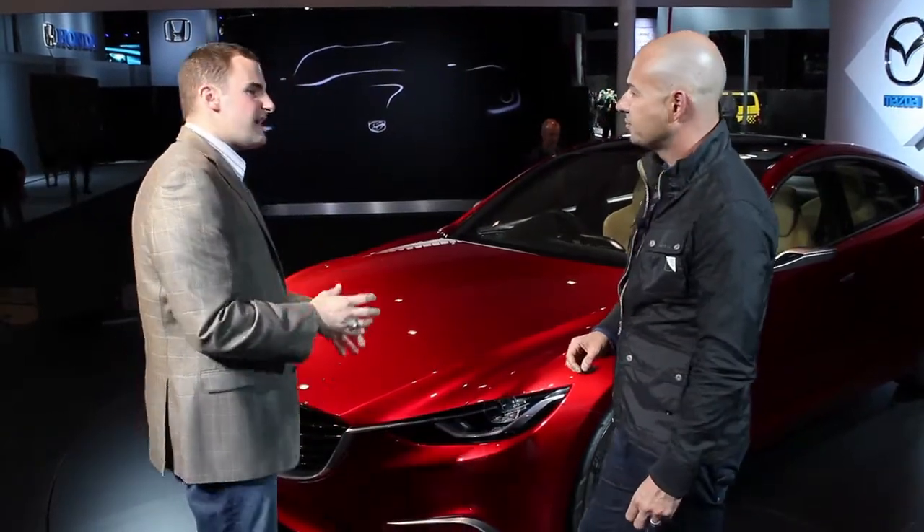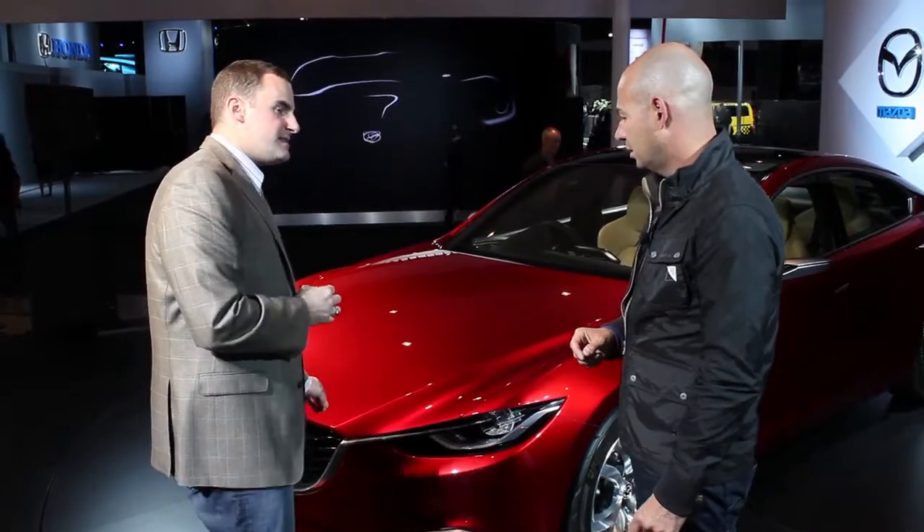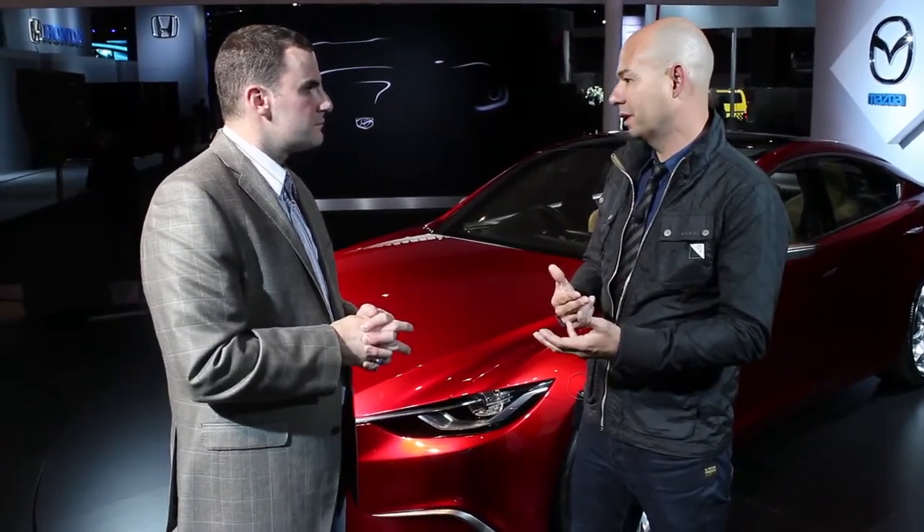Can that depth actually make it into production, or is it merely a concept feature? The three-dimensional quality of the front end is really important to get the look — that's part of Kodo design, part of our new corporate face, really getting the cars to look more three-dimensional. It gives the car a more aggressive and confident look, so that's something you will see in our production cars.